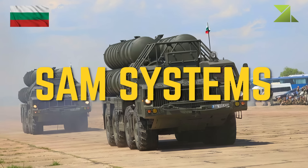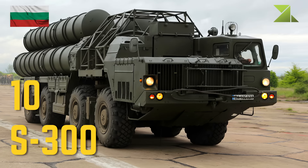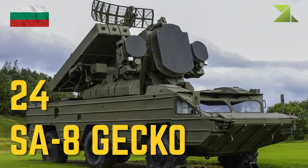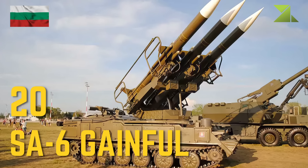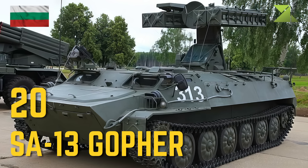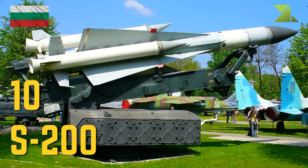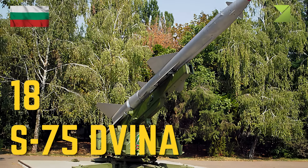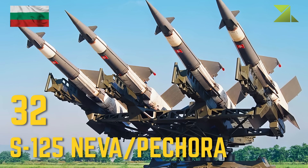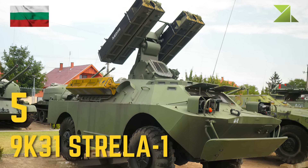SAM systems: S-300, SA-8 Gecko, SA-6 Gainful, SA-13 Gopher, S-200, S-75 Dvina, S-125 Neva, 9K-31 Strela-1.